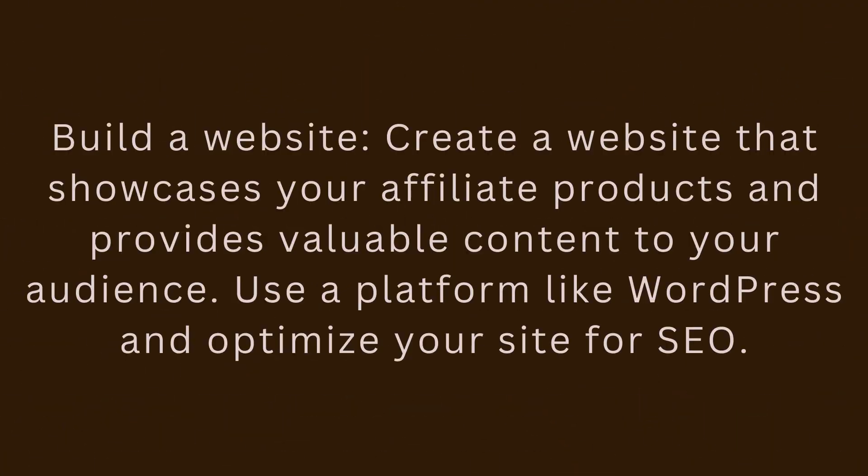Step 3: Build a website. Create a website that showcases your affiliate products and provides valuable content to your audience. Use a platform like WordPress and optimize your site for SEO.